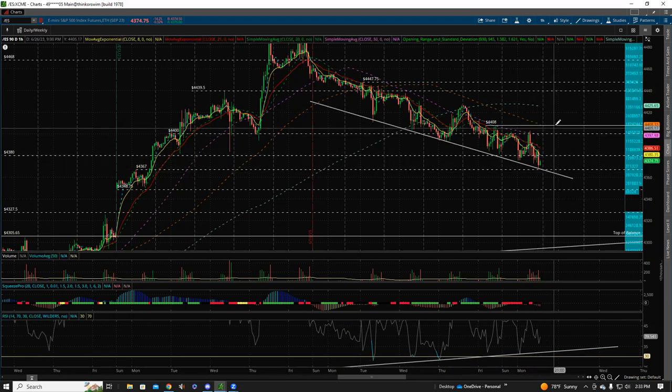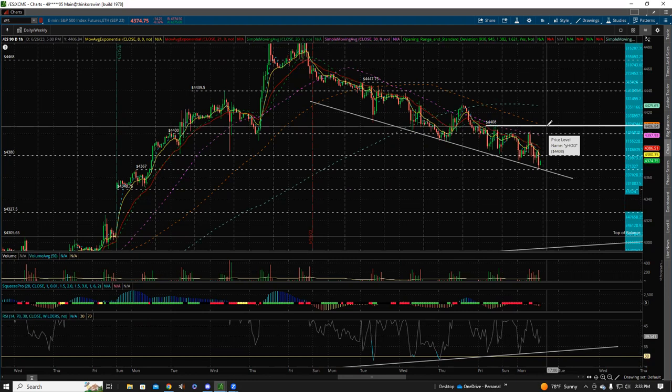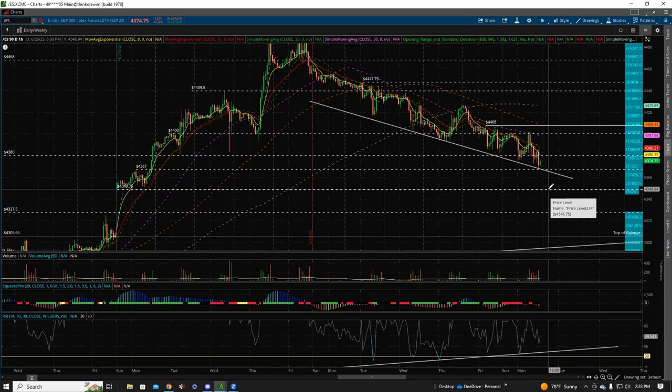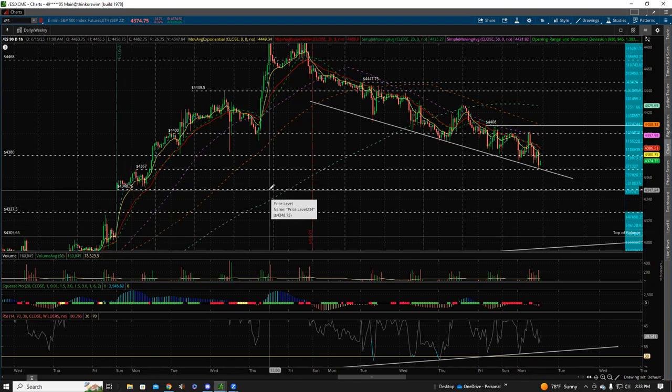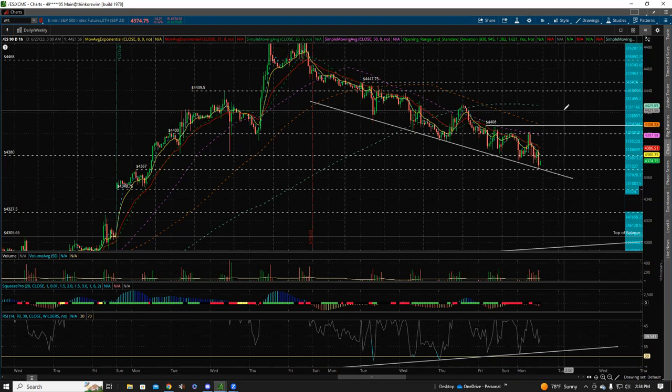For tomorrow on ES, as long as we hold 43.67, and if we clear 44.08 — that would make a higher high on the daily from Friday. Getting over 4400 today would put us over that as well, but 44.08 would be the safer confirmation. Looking for higher lows above the 4400 to 44.10 area intraday tomorrow could get us going back to the upside. Really don't want any lower than 43.48, and there's a gap from the contract roll down to 43.27. Watch 43.68 as the previous day low and really don't want under 43.50.